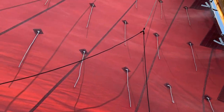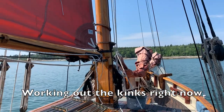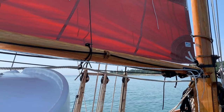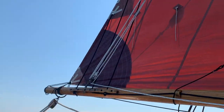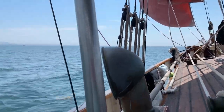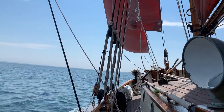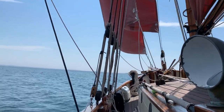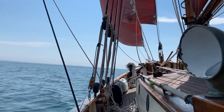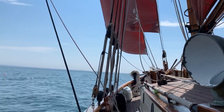Got our mainsail up, just got to do our jibs. A little nervous — first sail of the season. You always know you're sailing on a gaff-rig boat because the deadeyes on the leeward side go loose. These are all loose and you can see I'm kind of moving around.